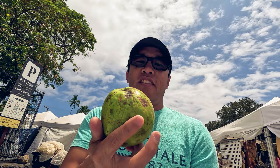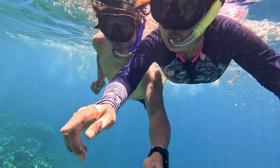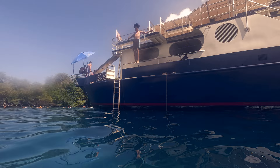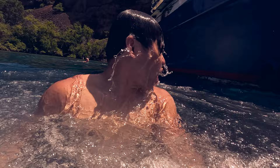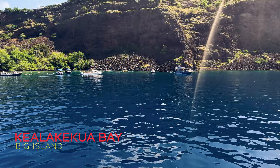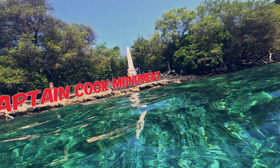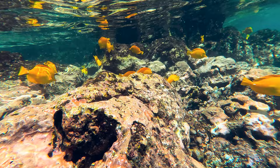My third irresistible recommendation is a plunge into the world of snorkeling. Having snorkeled in Kauai, Maui, and Oahu, I'm here to tell you that the Big Island boasts some of the most spectacular snorkeling spots across all of Hawaii. One of the best spots is the renowned Kealakekua Bay — a true gem known for its crystal clear waters and vibrant corals. It's also home to the legendary Captain Cook Monument, which stands as a testament to this historical site's significance. Thanks to its designation as a marine life conservation district, the bay boasts a thriving underwater ecosystem that's a sheer delight to explore.